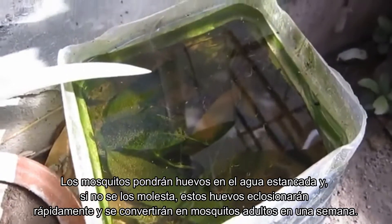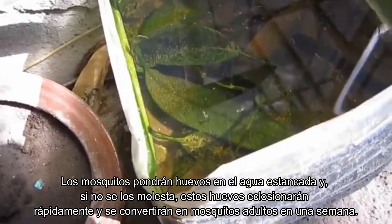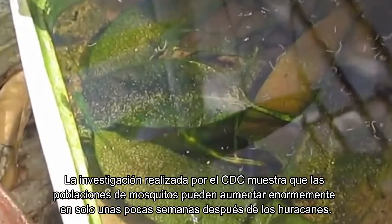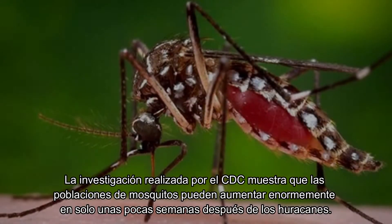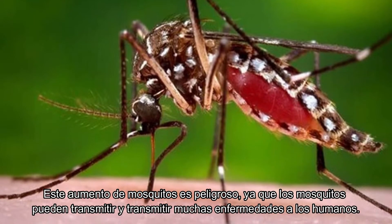Mosquitoes will lay eggs in the standing water, and if left undisturbed, these eggs will quickly hatch and become adult mosquitoes within one week. Research by the Centers for Disease Control and Prevention shows that mosquito populations can greatly increase in just a few weeks after hurricanes.